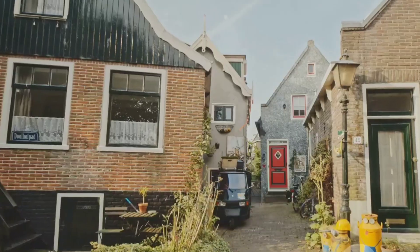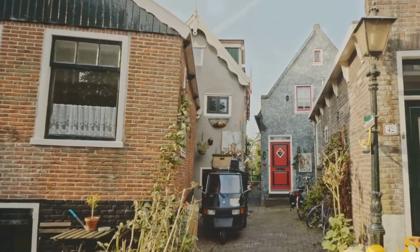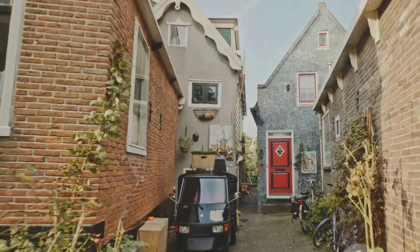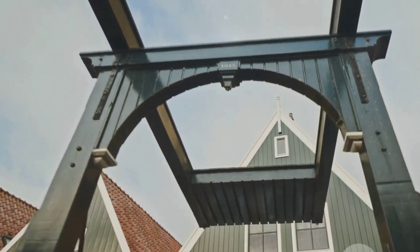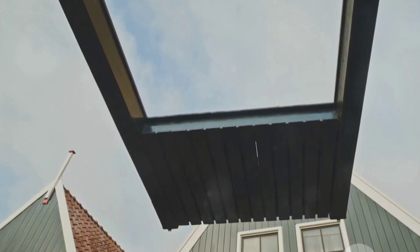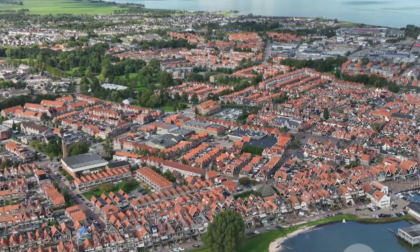Hey there, fellow travelers! Today I'm taking you on a journey to a hidden gem in the Netherlands — Wallendam. Nestled on the shores of Lake IJsselmeer, Wallendam is a picturesque village bursting with traditional Dutch charm. Let's dive into its wonders, shall we?